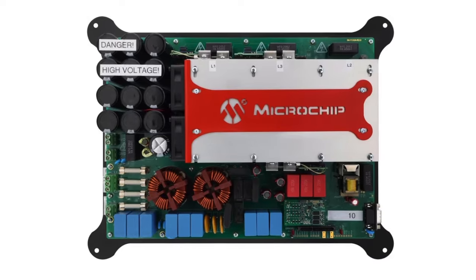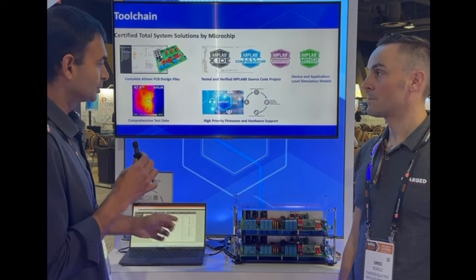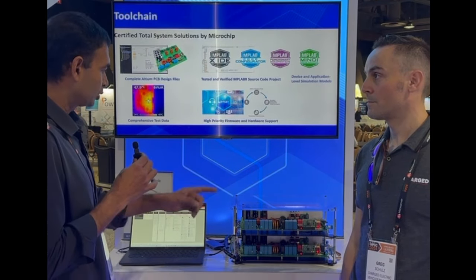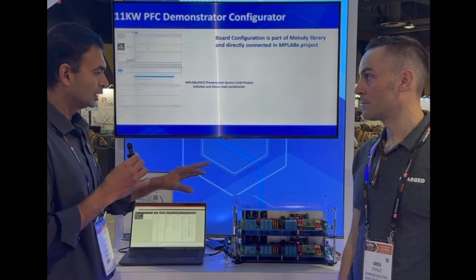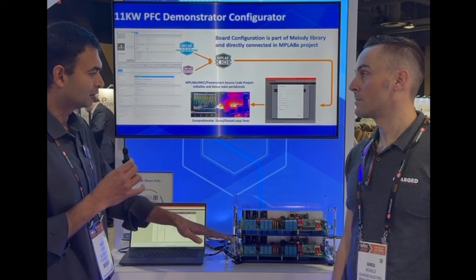Essentially, we are feeding the PFC output with the inverter, and then the inverter is feeding the PFC again. So it's basically connected in a loop, back to back, just to indicate that the same hardware can be set up to support both the PFC stage as well as the inverter stage.